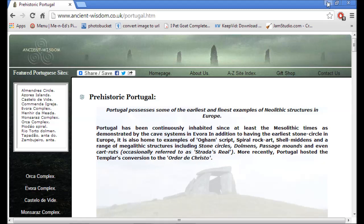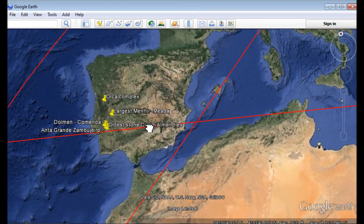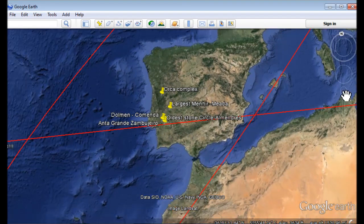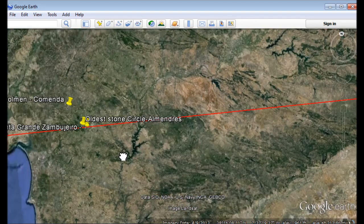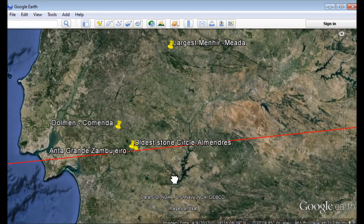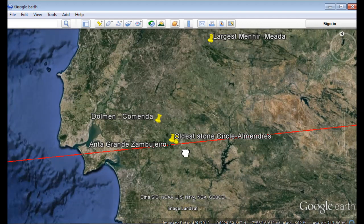Now we are going to go to the map. This is what I found interesting — here are some of the sites that I plotted. We are going to zoom in here; this is Portugal. Here is the largest menhir, which is in Maeda. The Anta Grande Zumbihiro is the stone dolmen — the largest stone dolmen. And the oldest stone circle is Almendries.